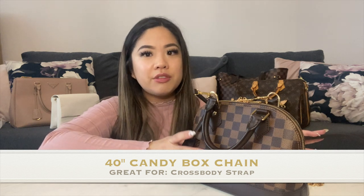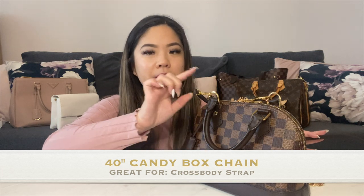Next Fashion also has strap extenders — you can buy two of them and link to the existing strap to make it longer, which is helpful for anyone taller, plus size, or with a bigger chest since the Alma BB strap is really short. Even if you're petite, in winter with a jacket it can be hard to get the strap over. If you want to wear the Alma BB crossbody, definitely get a chain over 40 inches long or get the strap extenders.